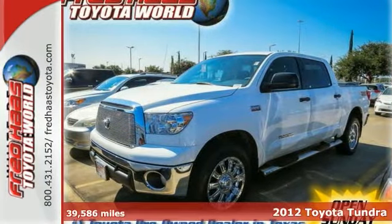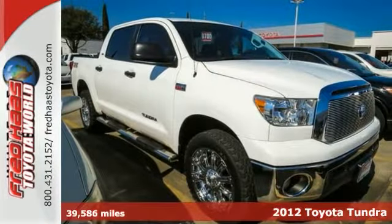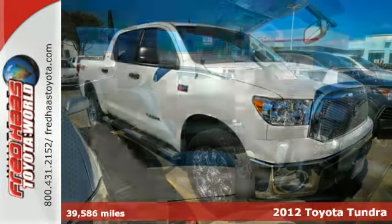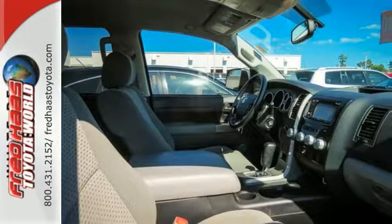Here's a 2012 Toyota Tundra. This get-up-and-go pickup will make you and the ones who need favors very happy. It comes with the convenience of heated mirrors, a windshield wiper de-icer, and daytime running lights.